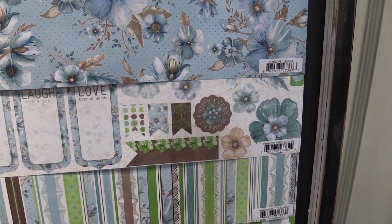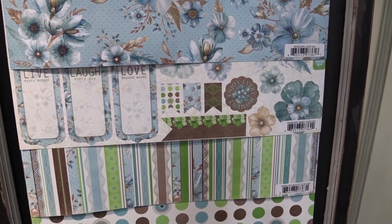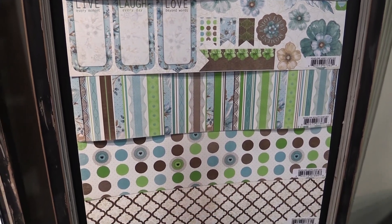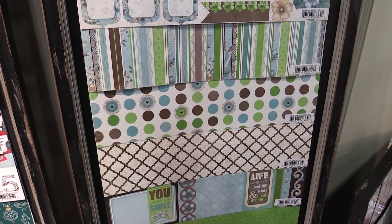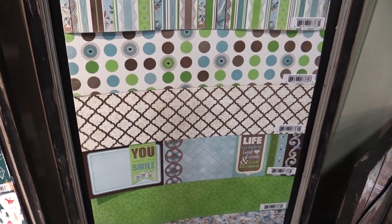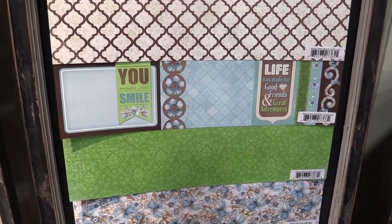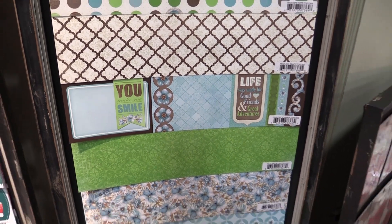It's super fun — I can see this being used for tropical projects, tropical layouts, or even garden parties. It's just a really fun collection with different patterns and different motifs, but all with that kind of floral blue-green look to it.